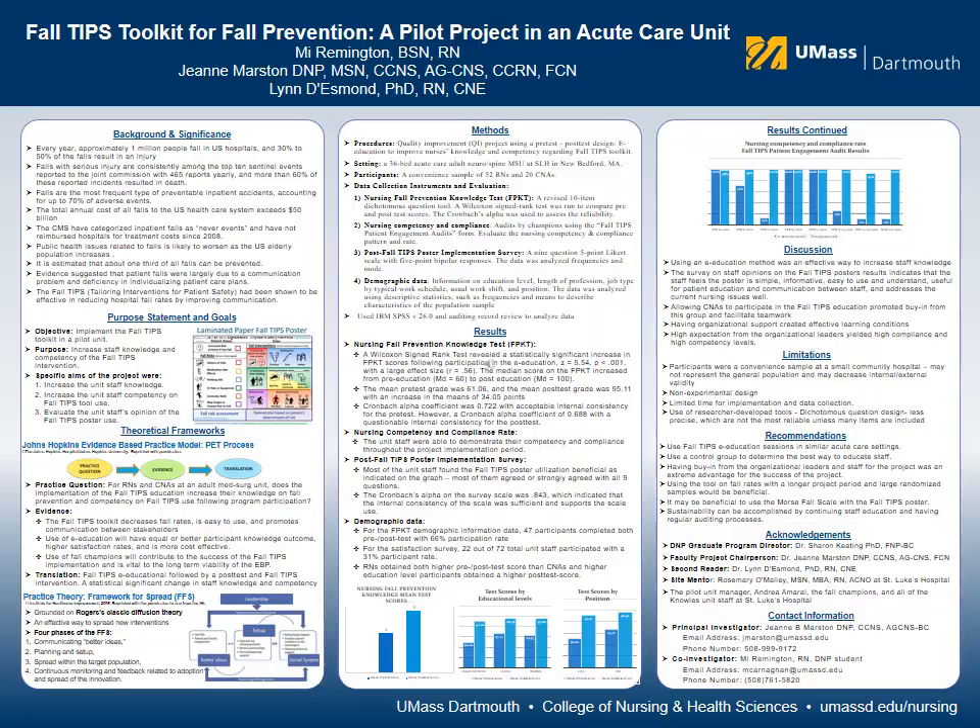TIPS stands for Tailored for Patient Safety. Evidence shows that falls are the most common preventable inpatient accident, and about one-third of all falls can be prevented if the correct measures are implemented and staff are adequately trained. Evidence also suggests that communication problems and deficiency in individualizing patient care plans contribute to patient falls, and patient engagement is key to fall prevention.